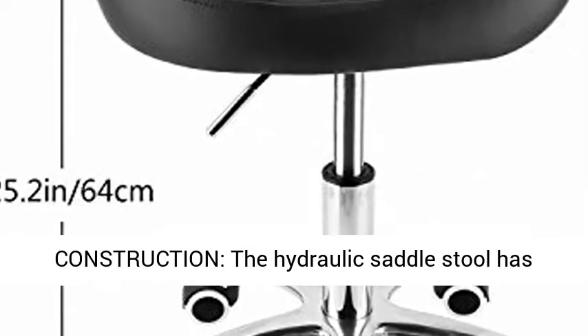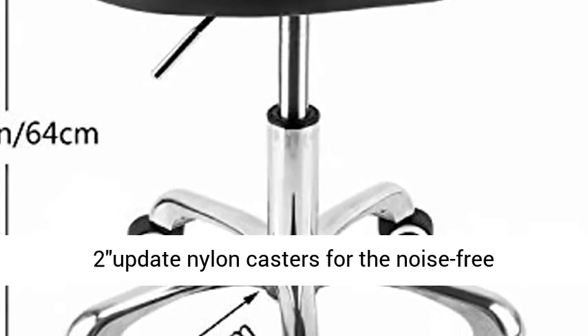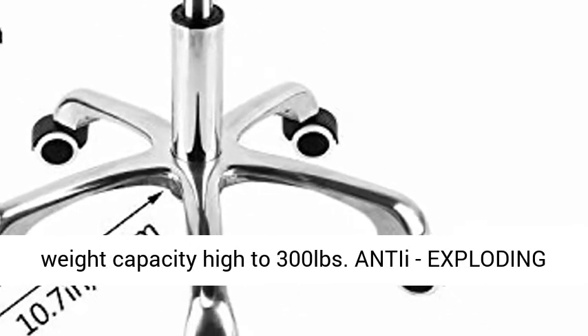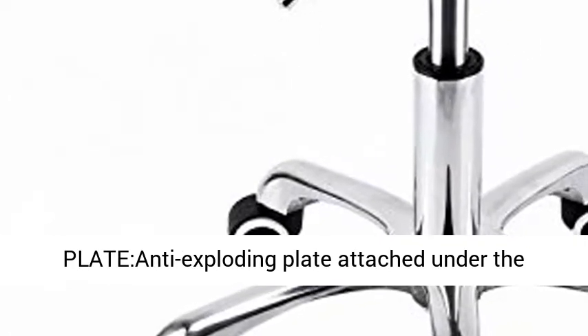Sturdy Construction: the hydraulic saddle stool has a durable metal base with durable, stylish, reinforced updated nylon casters for noise-free movement, easy to roll on hard floors. The weight capacity is up to 300 lbs. An anti-exploding plate attached under the cushion guarantees security.